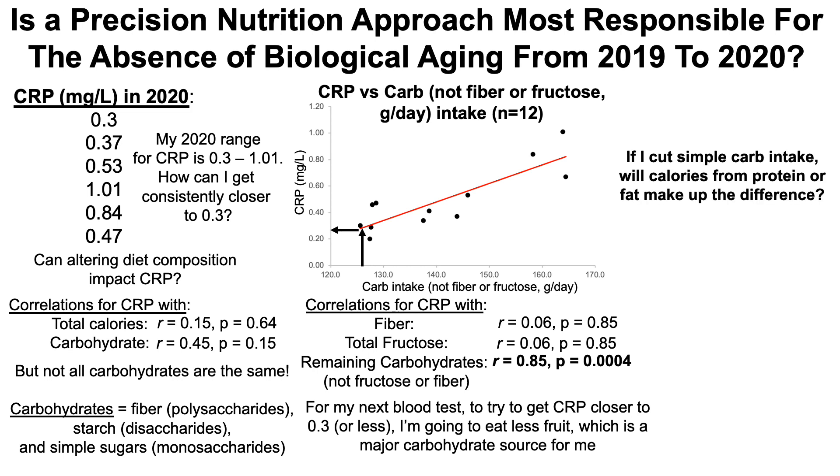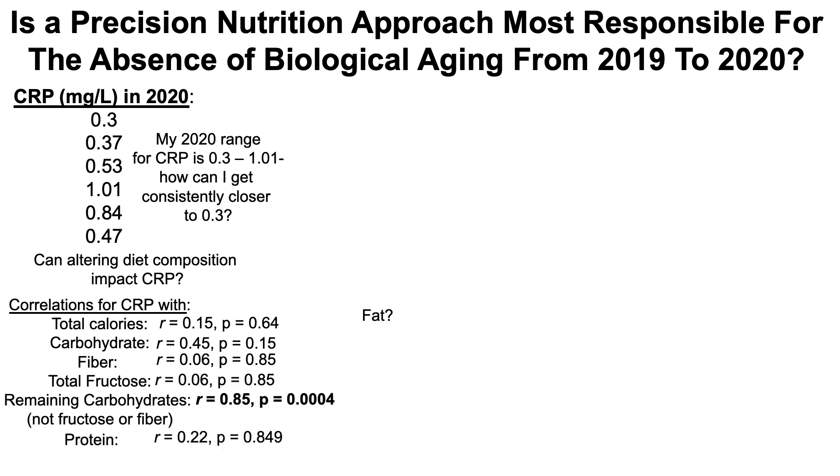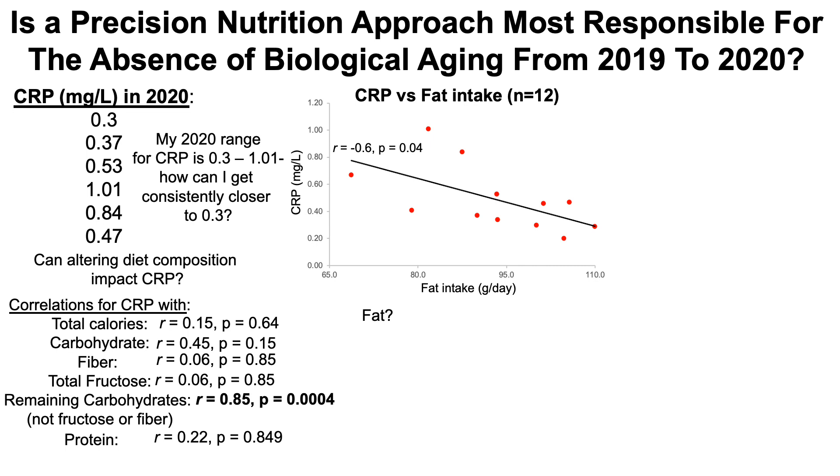If I cut my simple carb intake, will calories from protein or fat make up the difference? Protein is not significantly correlated with CRP. What about fat? Looking at total fat intake, there's a significant inverse correlation — the higher my fat intake, the lower my C-reactive protein. So if my goal is to keep CRP closer to 0.3, I should shoot for somewhere around 110 grams of fat per day based on extrapolation of this data.